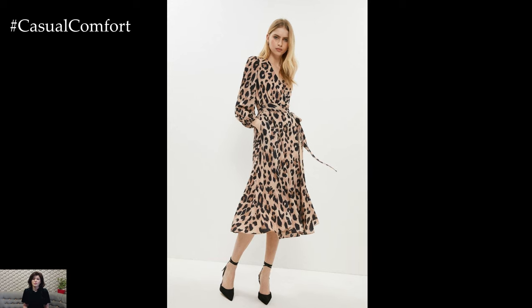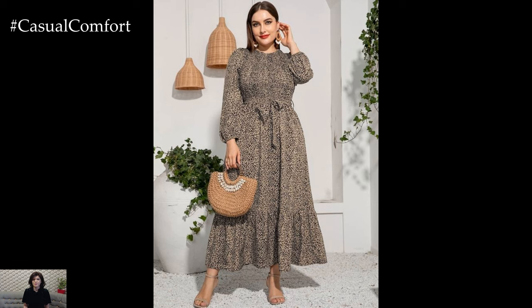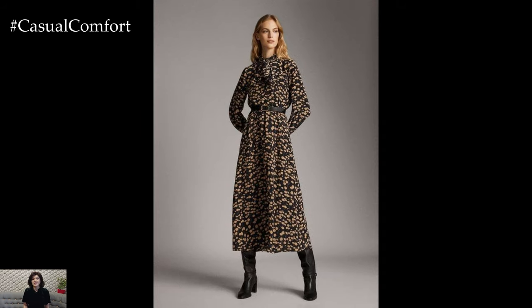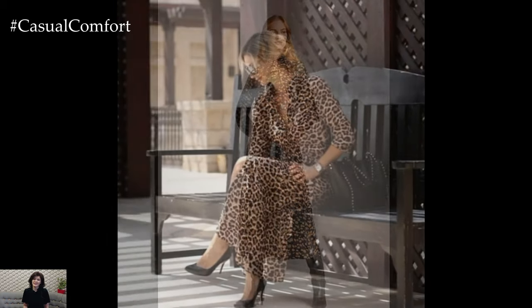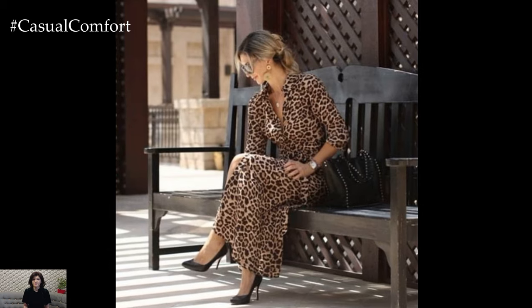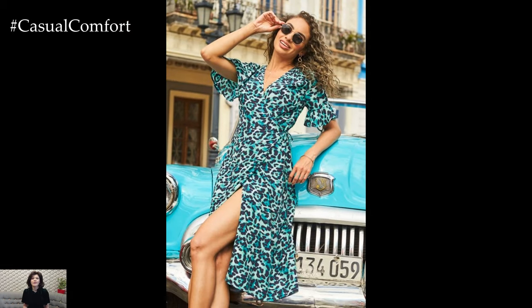As you embark on your summer adventures, don't be afraid to unleash your wild side with animal print dresses. Whether you're lounging poolside, exploring the city streets, or dancing the night away, these dresses are sure to turn heads and make a lasting impression. Embrace the allure of the wild and let your style roar with the fierce elegance of animal print dresses.